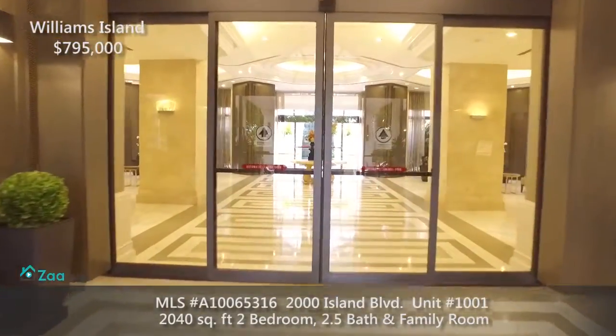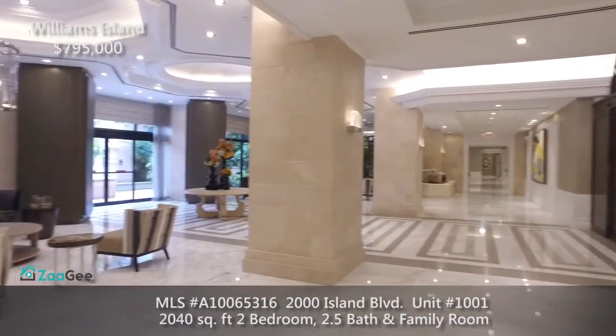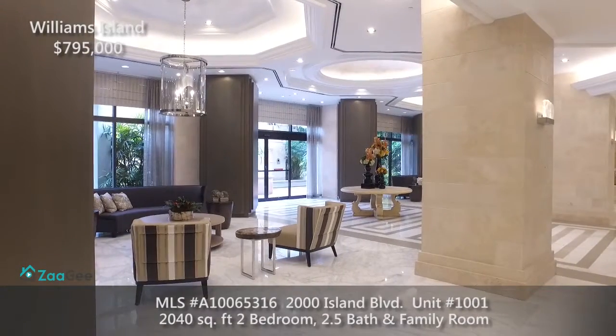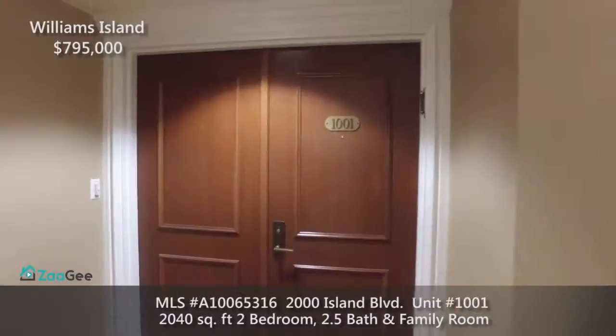This charming two-bedroom plus den, two-and-a-half bath, 2,040 square foot condo is located in the 2000 building in Williams Island. Live here and enjoy all of the amenities that Williams Island has to offer.